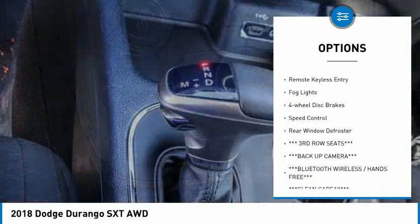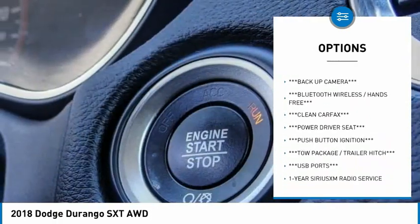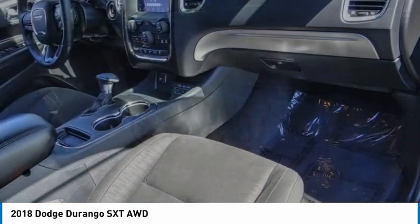alloy wheels, power liftgate, brake assist, traction control, remote keyless entry, fog lights, four-wheel disc brakes, speed control, rear window defroster.